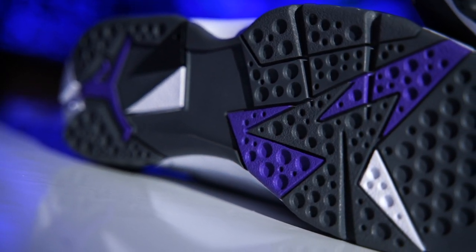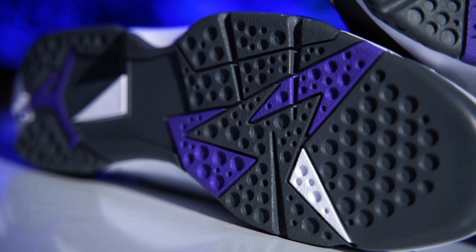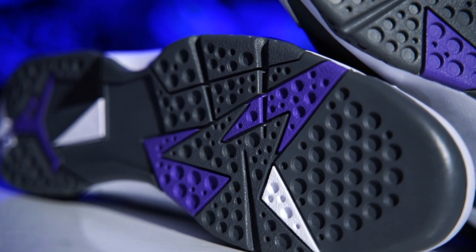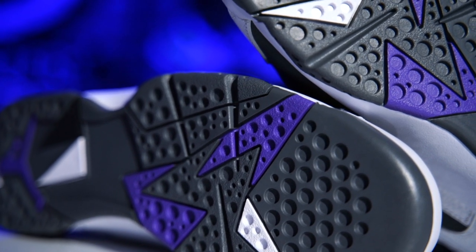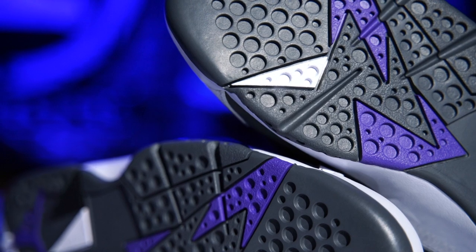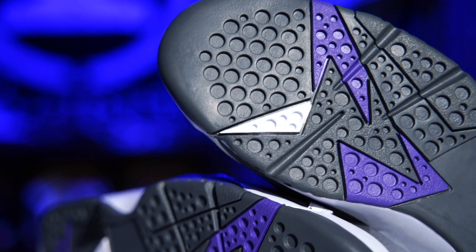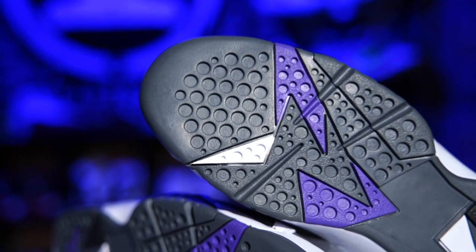The outsole is really interesting - it takes on what they started with the Air Jordan 6, which is not herringbone, so it was a big departure back then. Instead it does circular traction, which is very different from modern radial patterns like the Air Jordan 1. But this actually wasn't that bad, most likely because of the rubber compound.